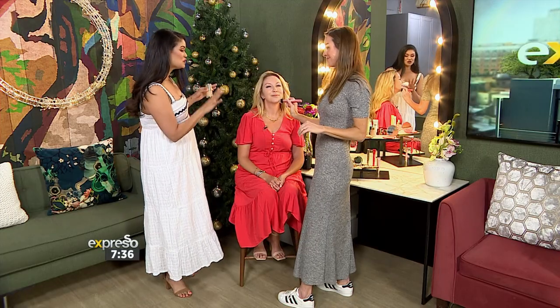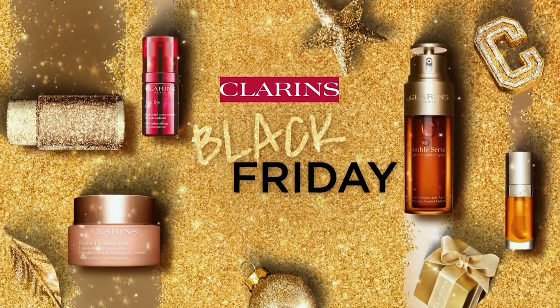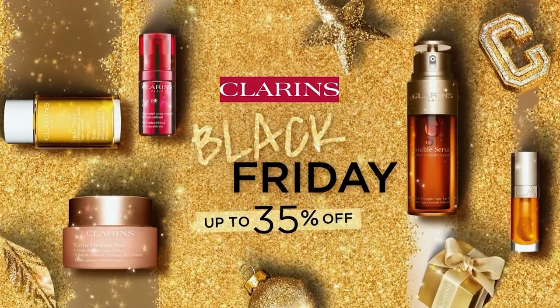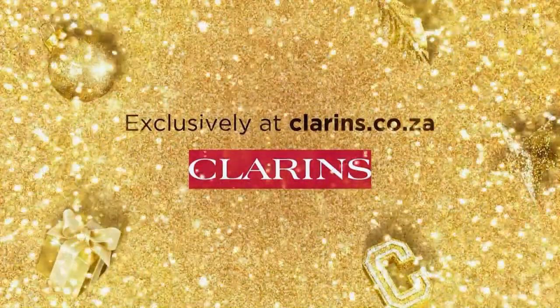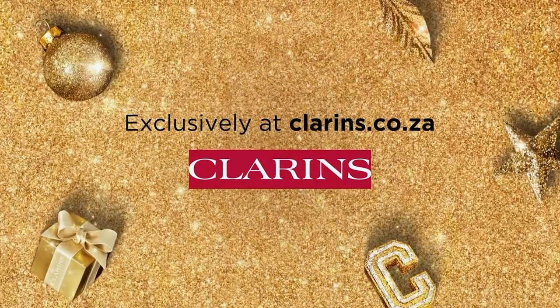Don't go anywhere — Bailey and Jules will still be here as we continue to talk all things skincare and makeup. Shop Black Friday at clarence.co.za — the biggest Clarence sale of the year with up to 35% off site-wide, on now until Sunday the 26th of November, exclusively at clarence.co.za.